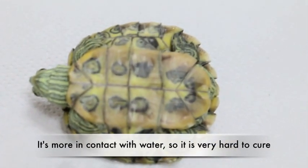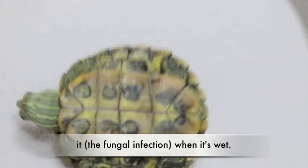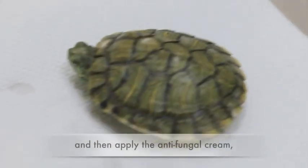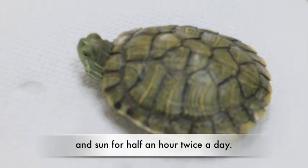It's more in contact with water, so it's very hard to cure when it's wet. Make sure it's over 90% dry. Apply the anti-fungal cream and allow sun exposure for half an hour, twice a day.